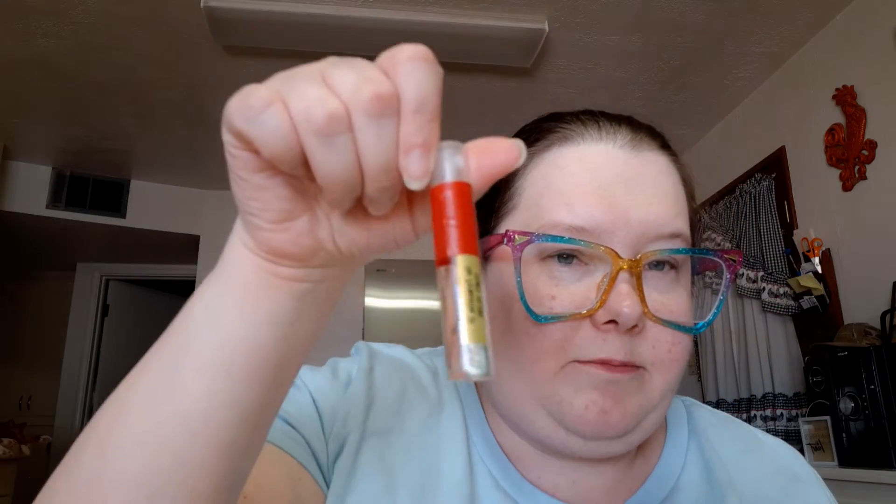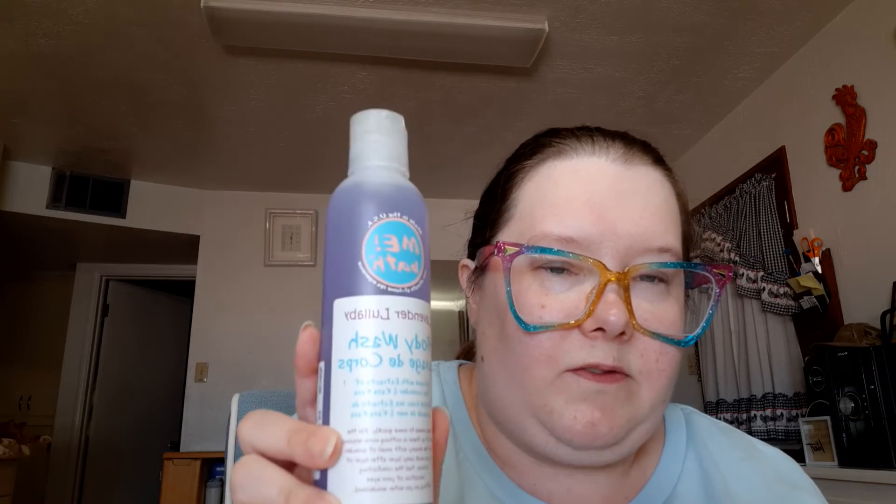For the prompt Scream, an item that makes you scream, I chose the B-layered Coney Island sample. For the prompt Jaws, which is a water-themed item, I picked this Me Bath body wash in the lavender scent.